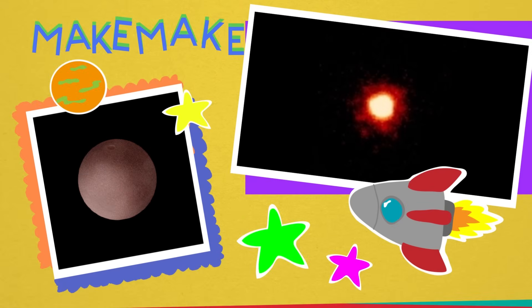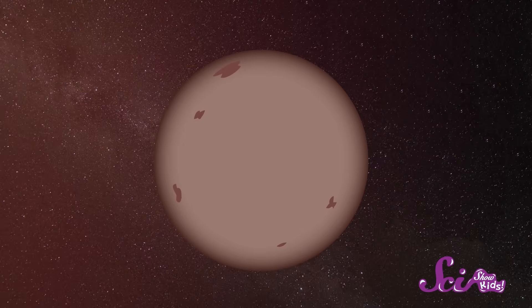Moving on to Makemake. Because this dwarf planet was discovered around Easter time, astronomers once nicknamed it Easter Bunny. Like the other dwarf planets we've seen, Makemake is also super cold. It's very bright, too, because there's lots of shiny ice on it. And thanks to some of the chemicals on its surface, it actually looks kind of pink.